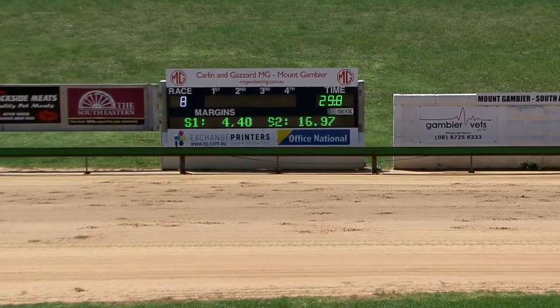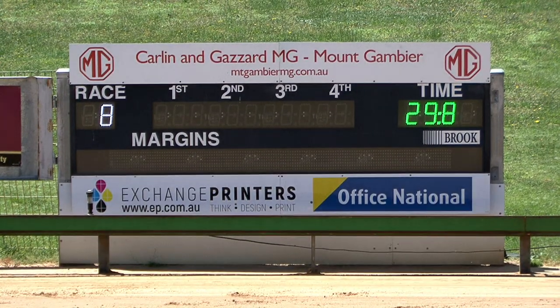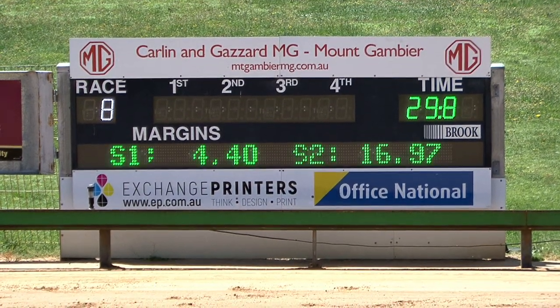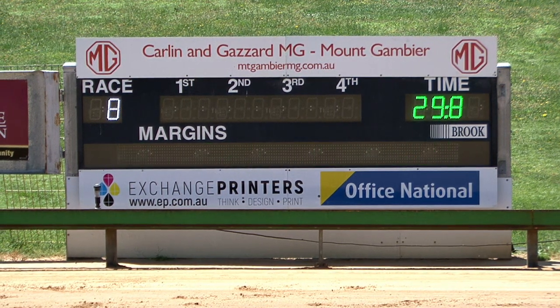Second spot goes to Crafter Road, and third will go to Deceleration, who is quicker than Louis Lu on the finish. Then came Locked alongside Blazing Beth, Zoe's Way, Flattie Hunter. Time will be 29 and 8.